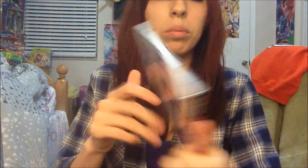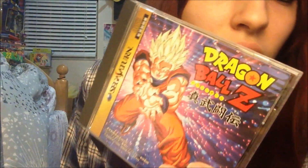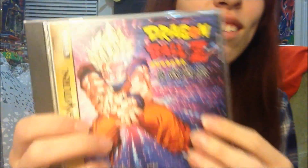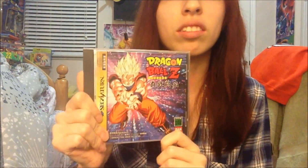Next one I got is for the Sega Saturn: Dragon Ball Z Shin Butoden. I've never played this game either — I've never played anything Sega Saturn. But I love the picture; it looks pretty cool. It reminds me of, like, a club — Goku with lights from a club. Let me know if you guys played any of these games. They probably have ROMs for them, but I've never played them on ROMs.